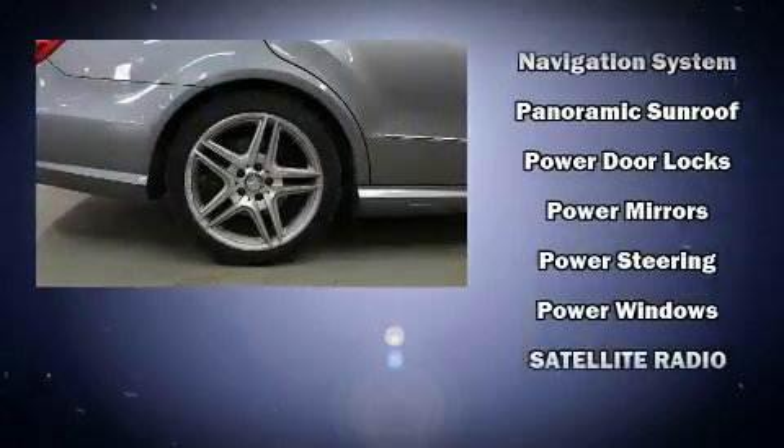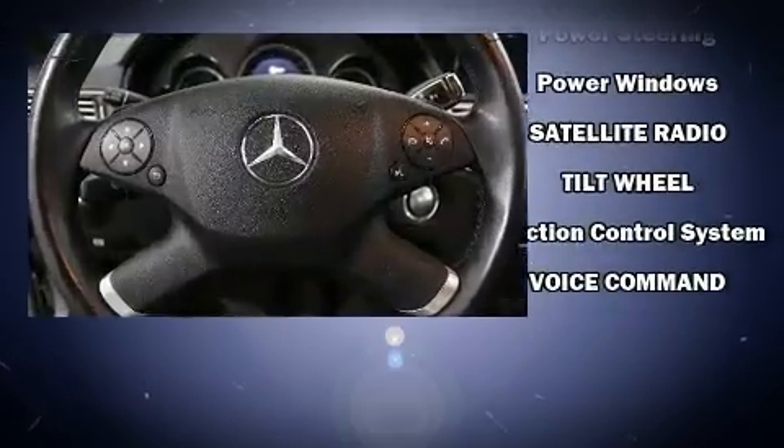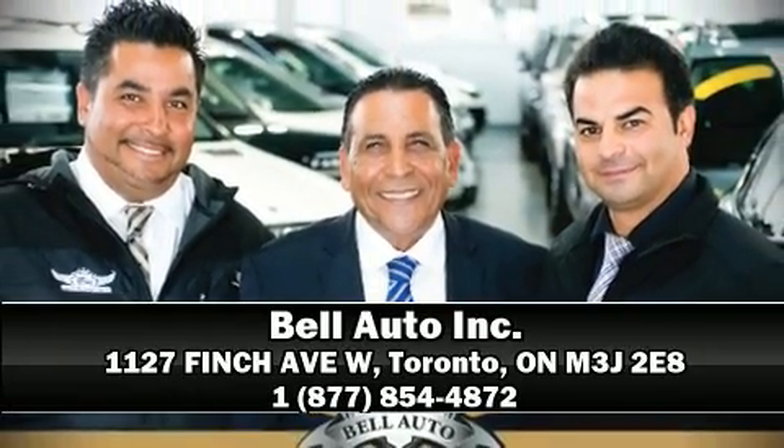Electronic stability control ensures solid grip atop the road surface, no matter how challenging the driving conditions. Our sales reps are knowledgeable and professional. Stop in and take a test drive!